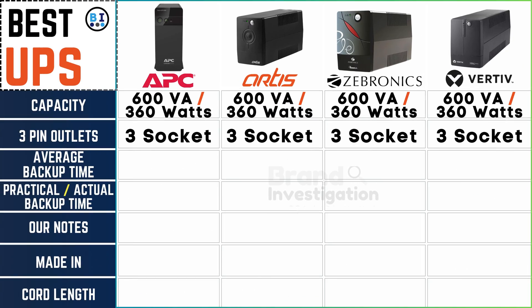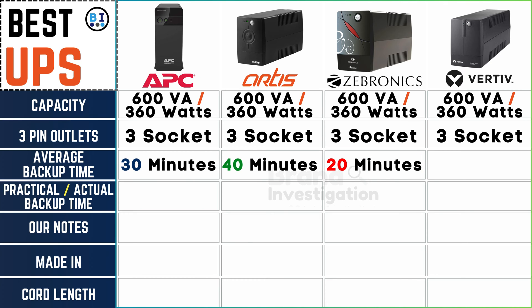Delving into the realm of average backup times, APC UPS secures a reliable 30 minutes, Artis UPS takes the lead with an impressive 40 minutes, Zebronix UPS offers a swift 20 minutes, and Vertiv UPS matches APC with a solid 30-minute backup duration.